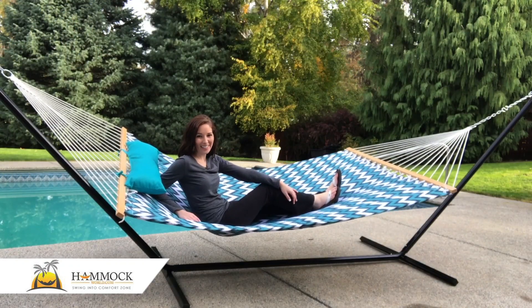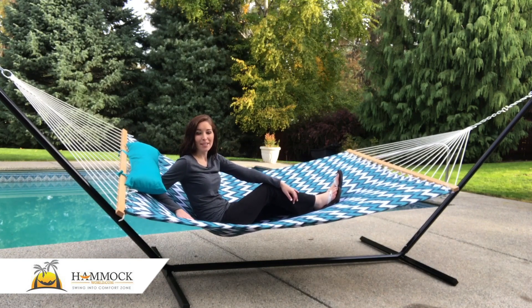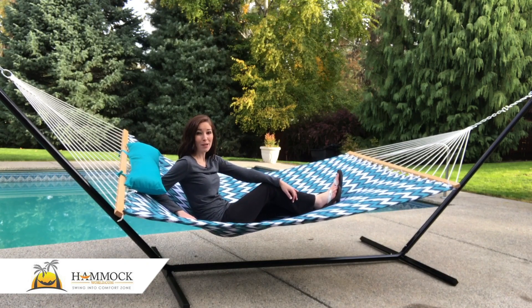It's a complete set, so discover for yourself the style and comfort of the Lazy Days Hammock 15-feet quilted fabric hanging hammock and stand combo today at hammockworld.com.